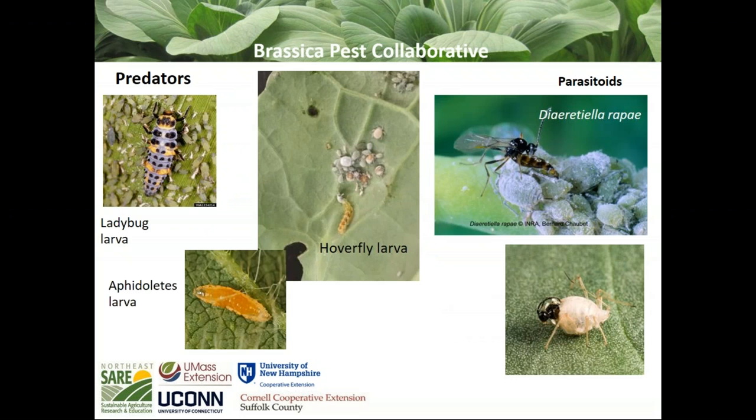A generalist predator is the lady beetle — adults and larvae will eat aphids. In general, a lady beetle will eat a cabbage aphid if given one, but it's not her favorite. Cabbage aphids are pretty well defended by that waxy surface, and they also take in the glucosinolates — the chemical the plant uses to protect itself. That's what makes spicy mustard spicy; horseradish has a high content of glucosinolates. Insects that have developed tolerance to glucosinolates also sequester that chemical for their own chemical defense. So you'll find that predators taking advantage of cabbage aphid have also developed some tolerance to that.